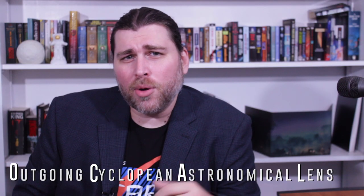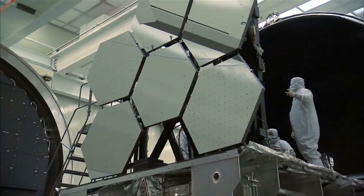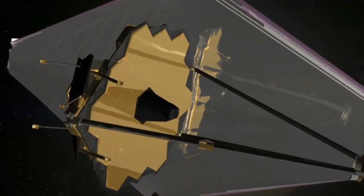Being able to image a star's surface using its own gravitational lensing is pretty awesome, and it shows that we're truly moving into a new era of observation. NICER isn't the only telescope that will be able to use gravitational lensing to peer where no one has peered before. Both the proposed Cyclopean Astronomical Lens, or FOCAL for short — a name that is oddly Lovecraftian — and the James Webb Space Telescope will use the sun as a gravitational lens, allowing us to view exoplanets and other objects in unprecedented detail.